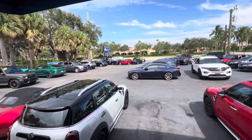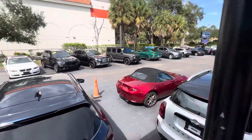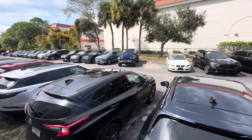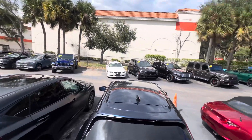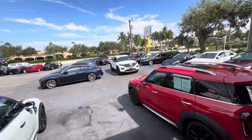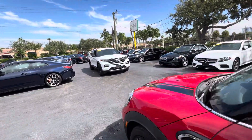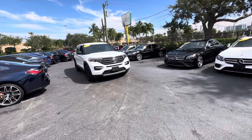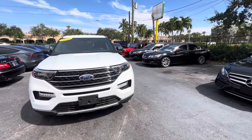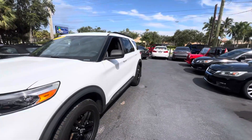We do these videos for out-of-state, out-of-town buyers, or anybody who's not going to get a chance to see the vehicle in person until it gets shipped to them. We want to make sure that you know everything about it, that there's no surprises, and we make sure we tell you everything on the car that's not perfect. We're going to walk around it and point out any nicks or scratches or dings or dents or curb rash on the wheels, excess wear and tear on the interior.